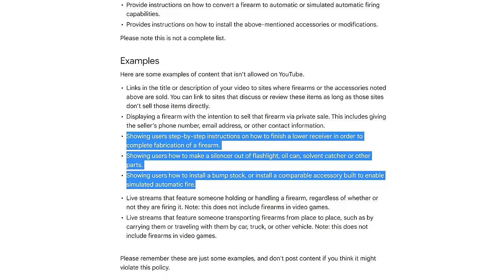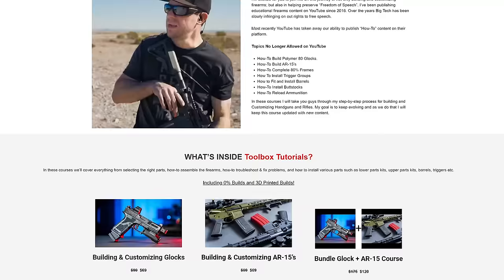For those of you who don't know, it's been against the rules to show tutorials on how to build and modify firearms on YouTube since 2018. That's how I built this channel prior to those rules coming into effect. I decided to create a course about this on Teachable back in March and did a pre-sale. A bunch of people bought it and then all of a sudden Teachable decided they didn't want to be part of it, so they refunded everyone. Then I created my own course on my own platform that I get to control.